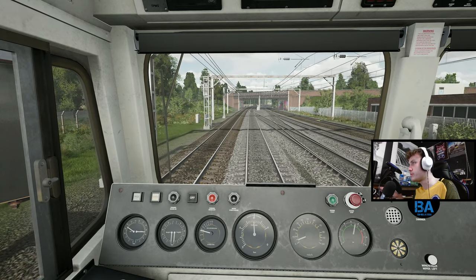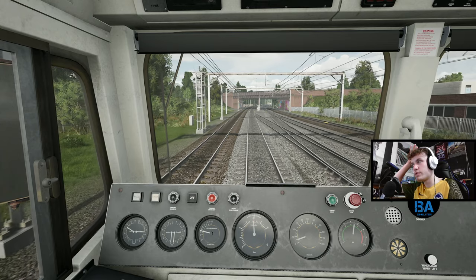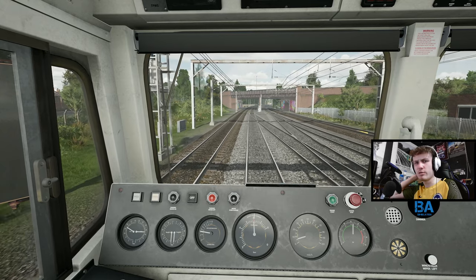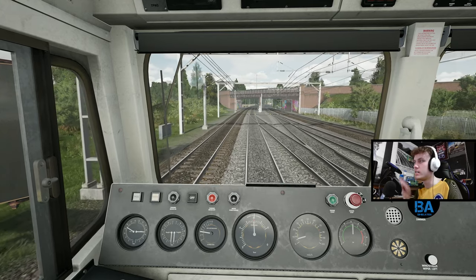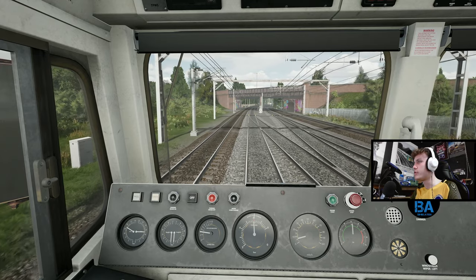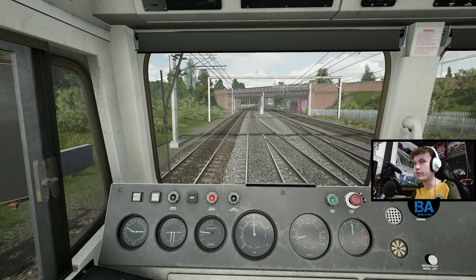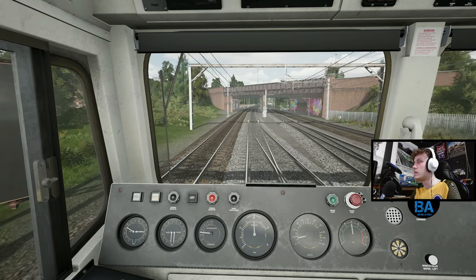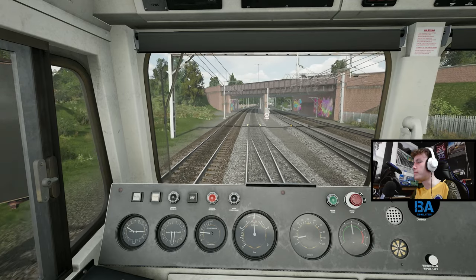We'll try and show off most of the different service layers. There are a few on there which are slightly weird - there's even a Class 20 layer, which involves basically a light loco run from Gospel Oak to Ripple Lane, which is a bit of an odd one but a cool one.